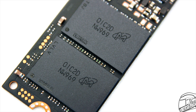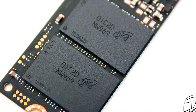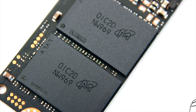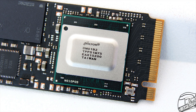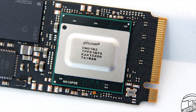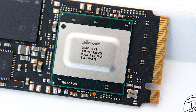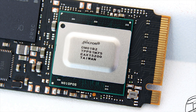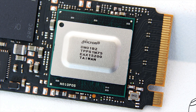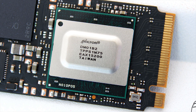The memory chips on this drive are made by Micron with a 96-layer TLC NAND design. Each chip has a total storage capacity of 512GB for a combined total of 1TB. The controller is the Micron DM01B2 — the highlight of this drive — a brand new controller with an 8-channel flash design, full DRAM support, and dual-core ARM Cortex-R5 CPU cores.